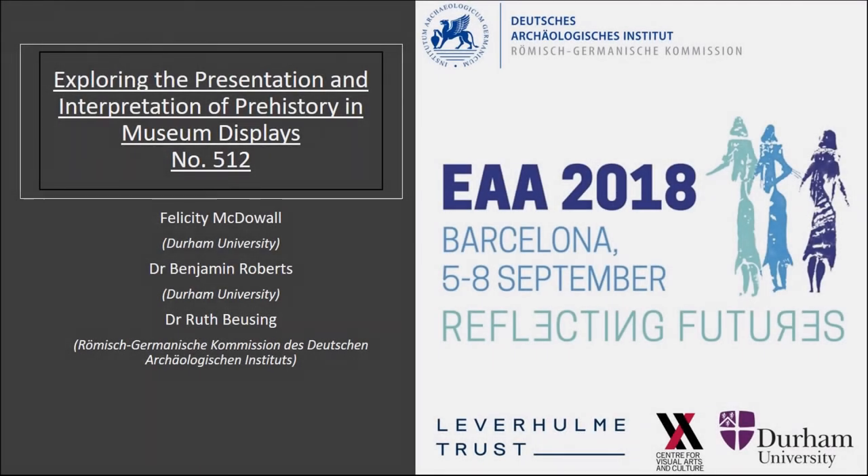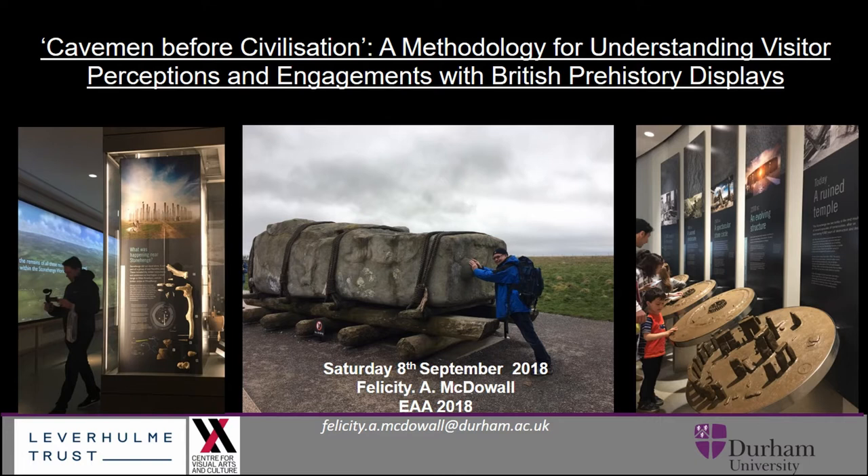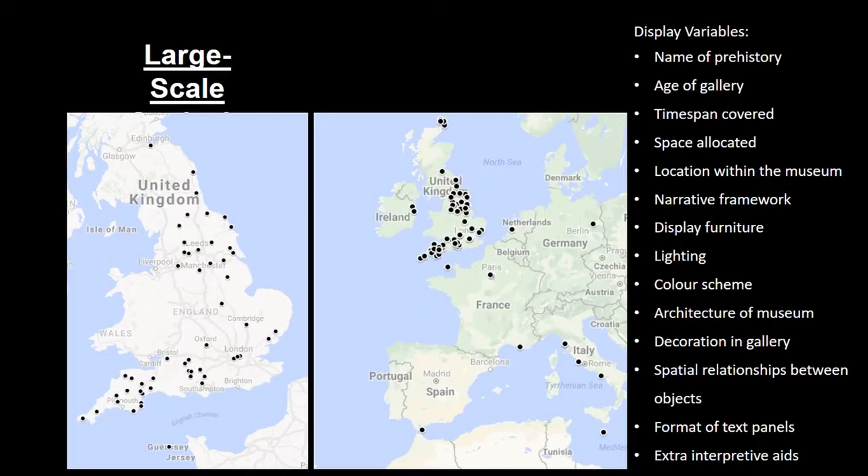I'm going to begin by presenting my PhD methodology for evaluating visitor perceptions and engagements with British prehistory history sites, presenting this through three case studies. Part of my PhD research involves a large-scale analysis of how prehistory is presented in British museums. To date I've visited 75 museums, predominantly in the British Isles but also further afield in Europe, and when I visit these museums I'm taking note of these display variables you can see listed down the side.